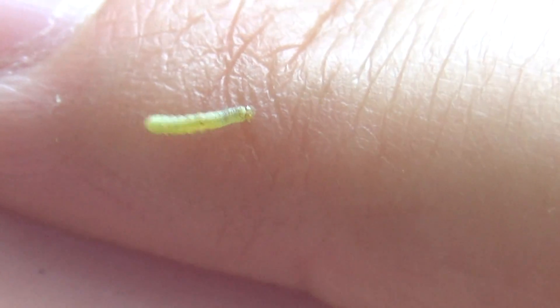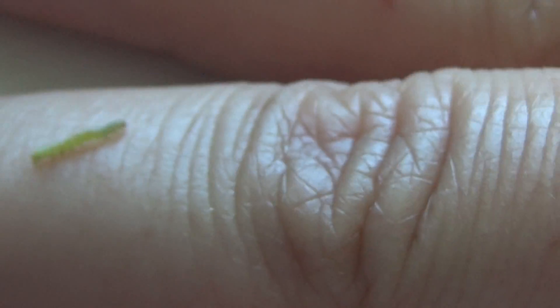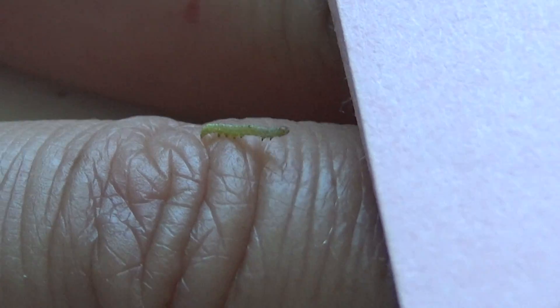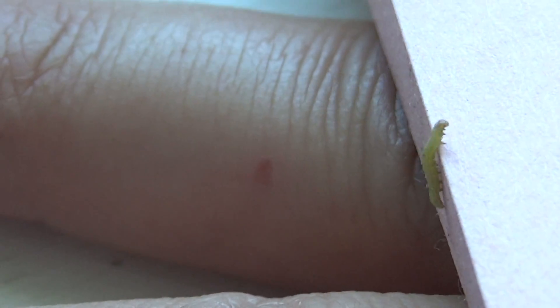Where'd he go? Oh, there he is. He's really checking, ain't he? There he is, back on top.